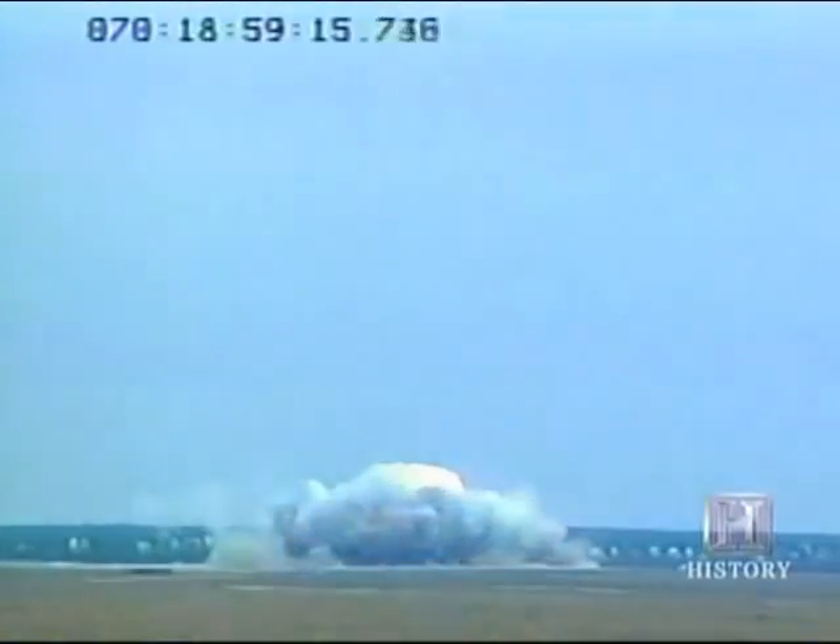The largest guided bomb in the history of the world, with the tremendous impact and detonation of this explosive, really just shook the area. The shockwave could be heard for miles and miles.